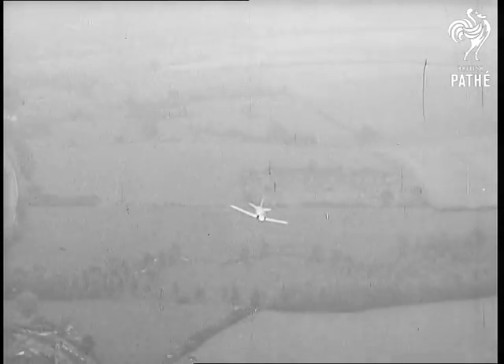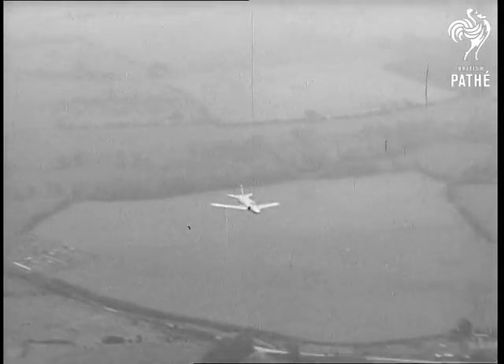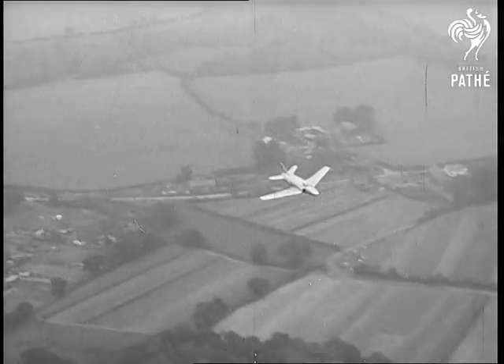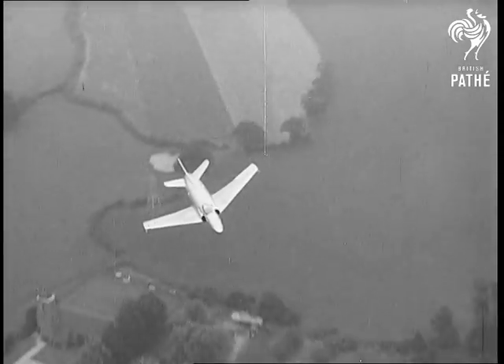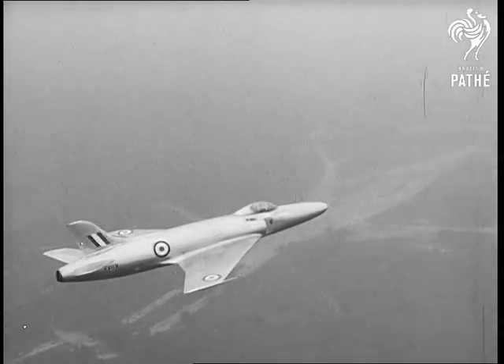The Vickers Supermarine 535 has been seen before, but its successor, the Swift, with the more powerful Rolls-Royce Avon engine, is to become one of the first Royal Air Force British swept-back wing fighters.